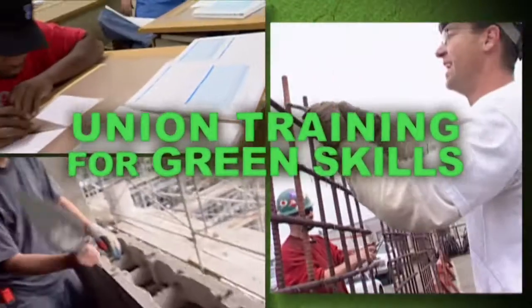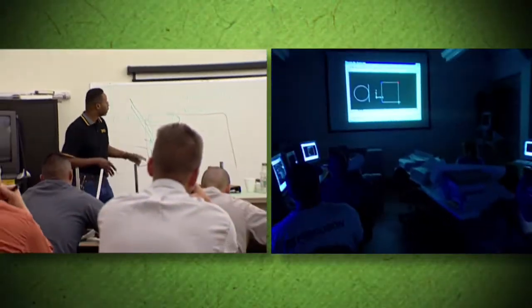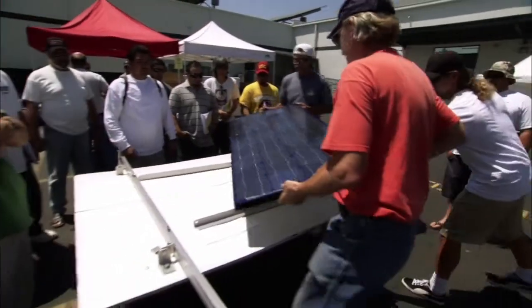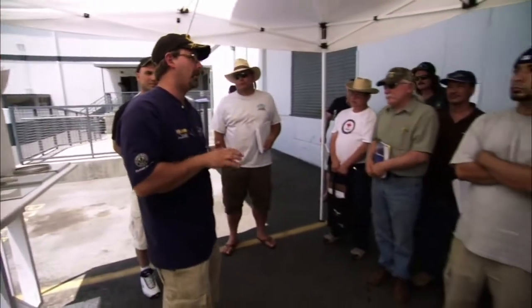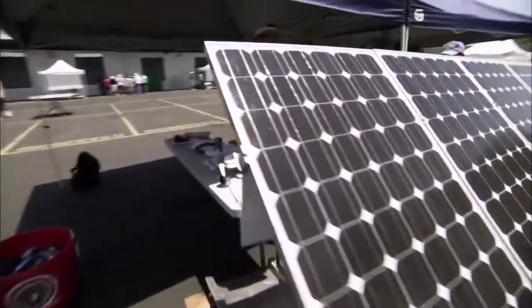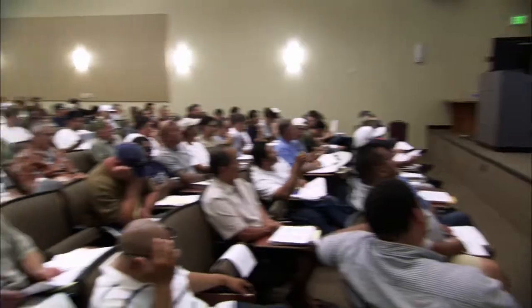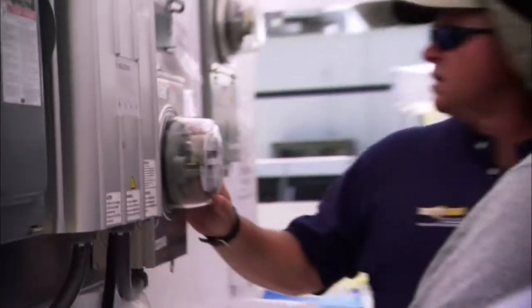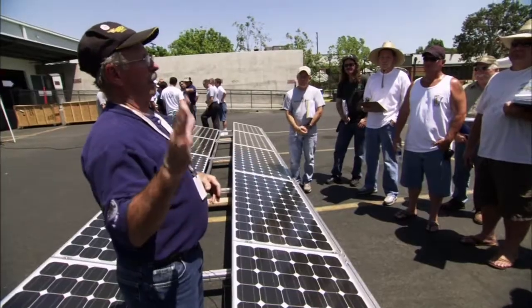Each year, California unions invest $100 million in training so that workers learn the latest technologies used out in the field. This training is not only for new workers — skilled craftsmen are regularly brought back to school to learn the latest in their craft, including green products and applications. The Electrical Training Institute in Los Angeles is a great example of how long-time workers are continuously retrained. Every quarter, journeyman electricians, along with employers and inspectors, attend a state-of-the-art training course in solar design and installation.